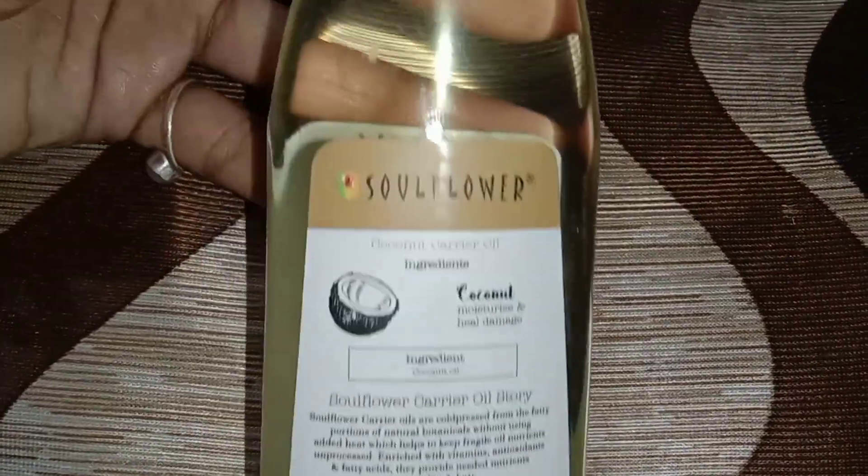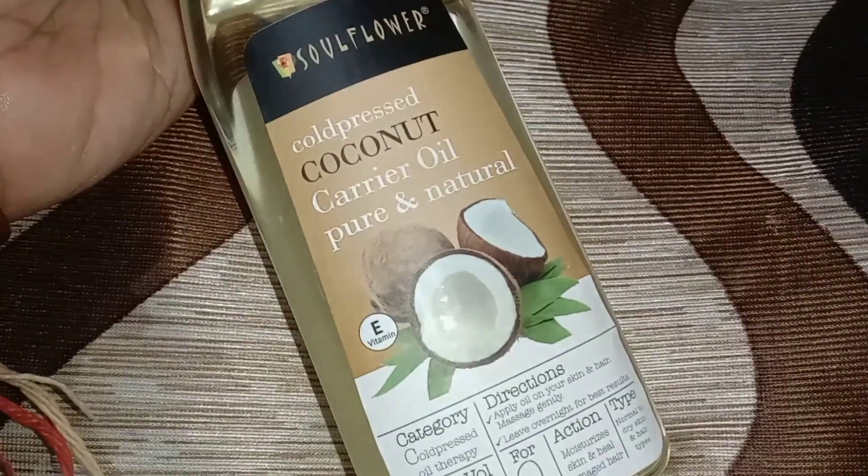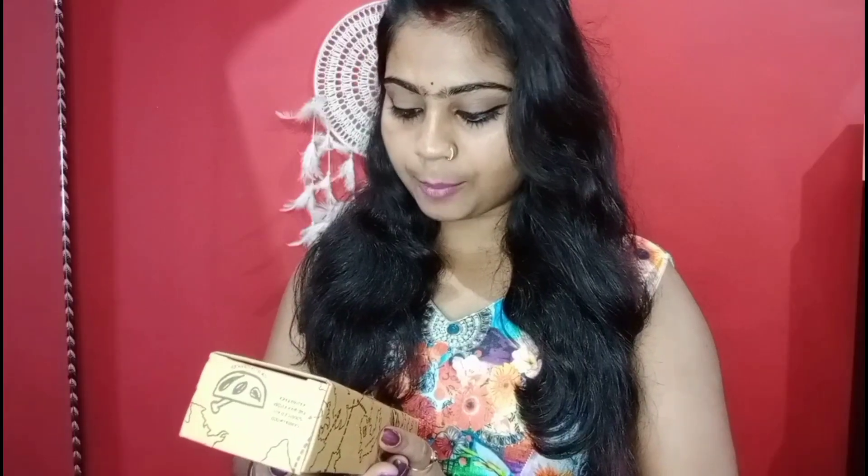This is made by hand. It will moisturize your skin, heal your dryness, and protect your hair. It is anti-bacterial and can be used on both your hair and skin.